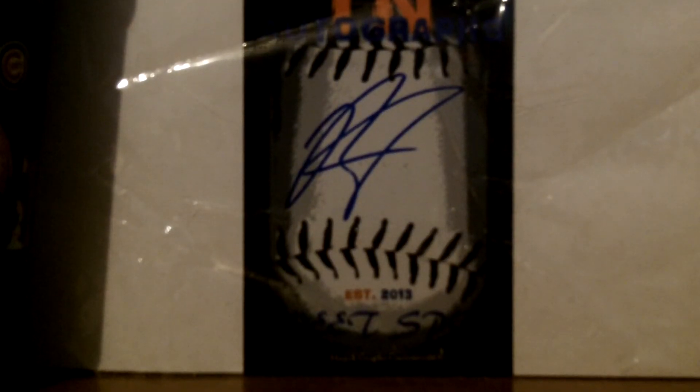Next is Bowling Green Hot Rods Team Set Night. I'm going to leave these in the top loader because I'm just too lazy to take them out. First, got their best autograph and get — mascot card.